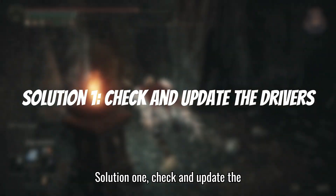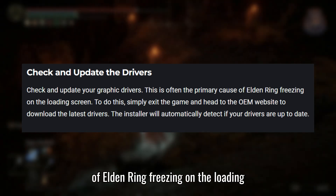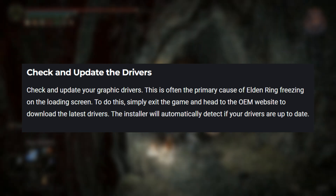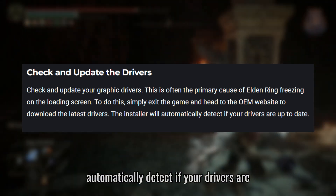Solution 1: Check and update your graphic drivers. This is often the primary cause of Elden Ring freezing on the loading screen. To do this, simply exit the game and head to the OEM website to download the latest drivers. The installer will automatically detect if your drivers are up to date.